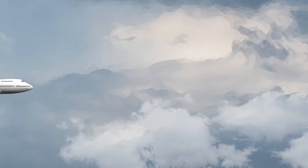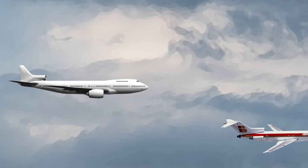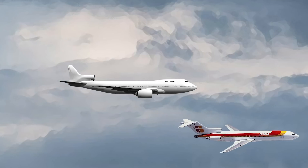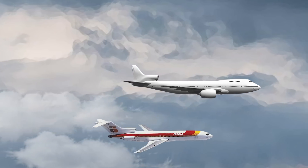This tri-jet aircraft would have had one engine under either wing, with an additional engine mounted on the tail. This design would have been similar to the narrow-body Boeing 727, although obviously much larger.